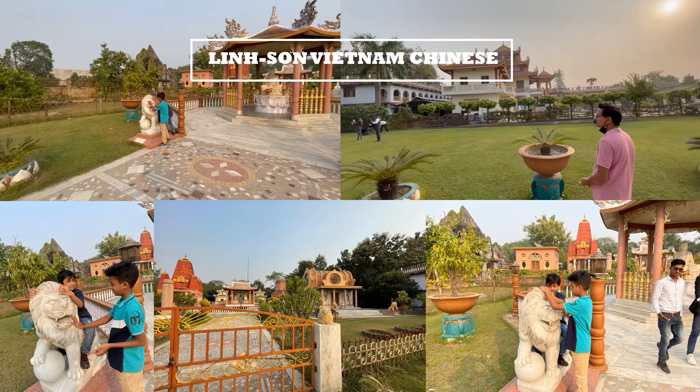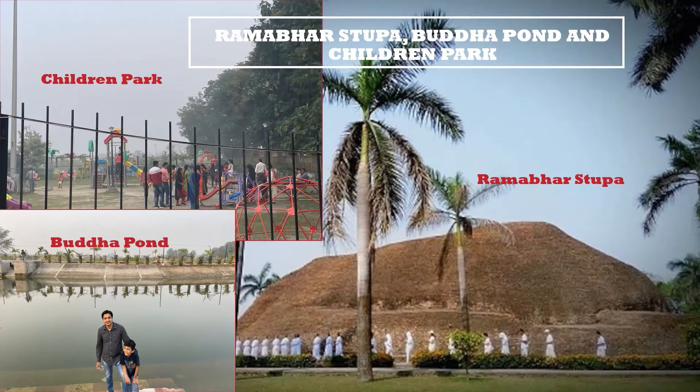Hope you will also love this place. On the right side there is the famous Ram Bahar Stupa, a world-famous site for Buddhists and other tourists. On my left side there is a children's path, which kids will surely love. And in the left-hand corner there is Buddha Mall.